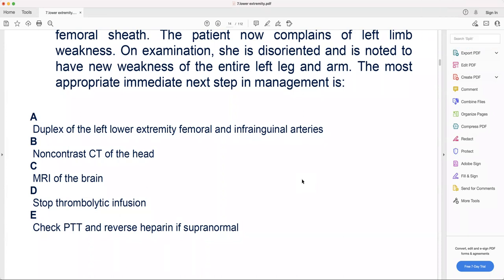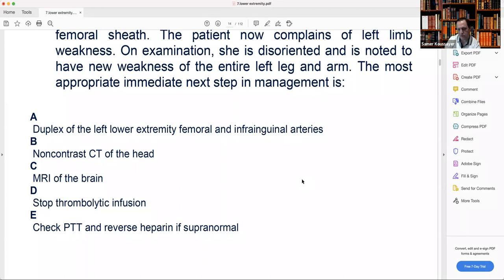Options: A — duplex of the left lower extremity: useless, won't help make the diagnosis. B — non-contrast CT of the head: this will be your next step after stopping thrombolysis. C — MRI of the brain: we don't do MRI in the acute stage. Bleeding can be seen on non-contrast CT. A hemorrhagic stroke is visible on non-contrast CT, unlike ischemic stroke which needs MRI. When patients come to the ER with stroke, we do non-contrast CT first to rule out hemorrhagic stroke before starting heparin.